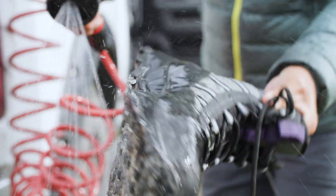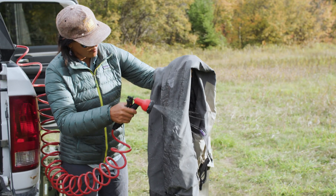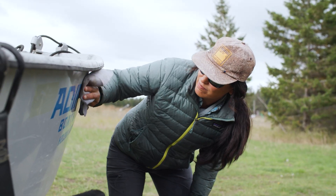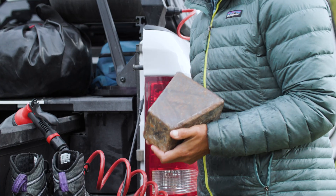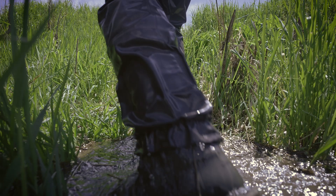First: clean, drain, dry. Clean all the visible mud, plants, and critters from your gear before heading to new waters. Drain all the water from your boots, your waders, your boat, and other equipment. Dry everything completely before heading out again.